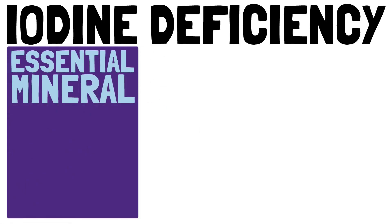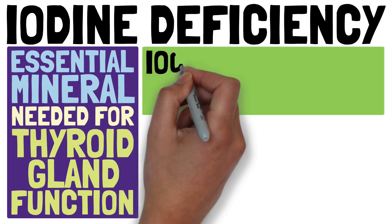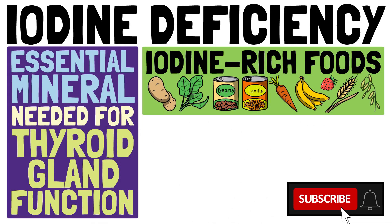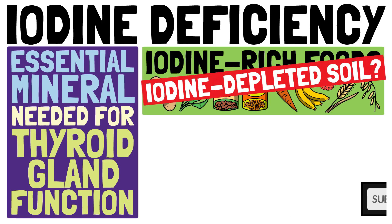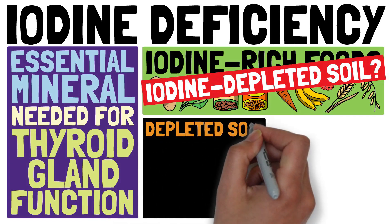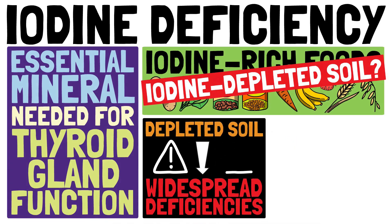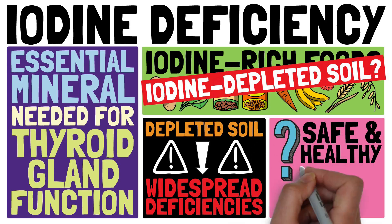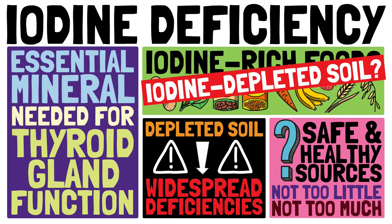Iodine is an essential mineral necessary for the proper function of the thyroid gland. Iodine can be found in a variety of foods given iodine-rich soil. Unfortunately, we find iodine-depleted soil in many regions of the world, increasing the risk for widespread deficiencies. It is critically important to learn about safe and healthy iodine sources, because you can easily get too little iodine in your diet — and you can easily get too much.